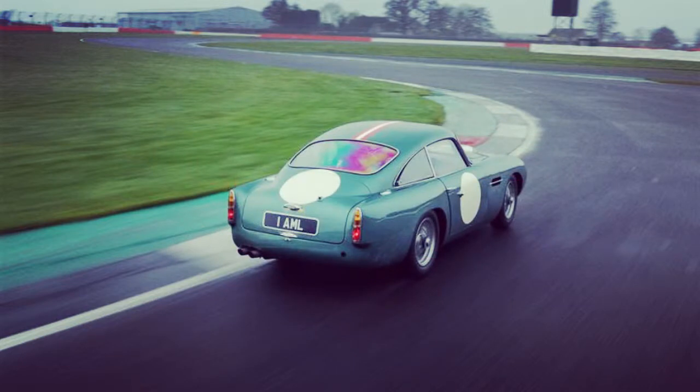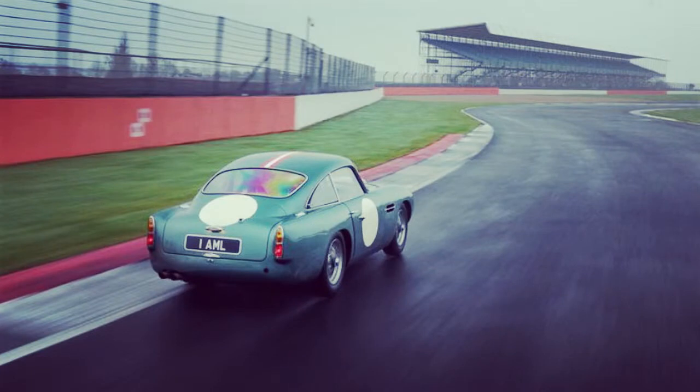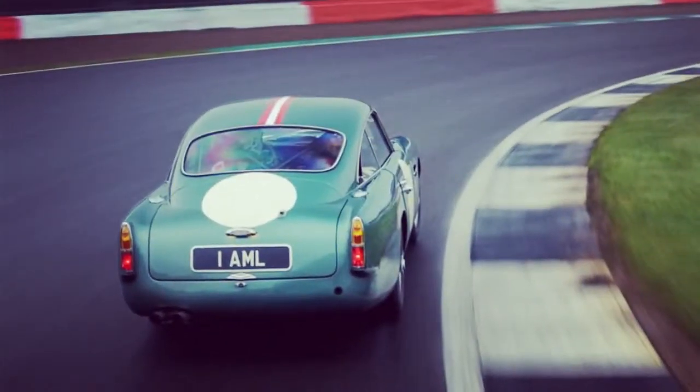Highs: legitimacy, brake feel, balance. Lows: low grip from thin tires, shifter requires acquaintance, and that price.